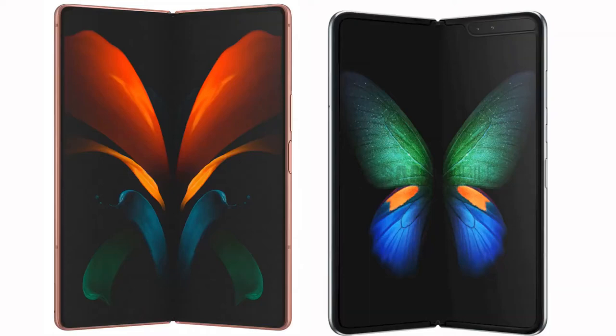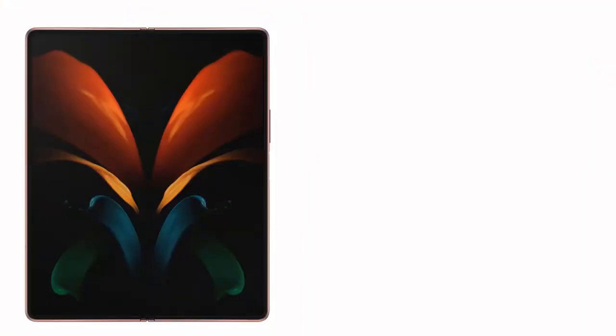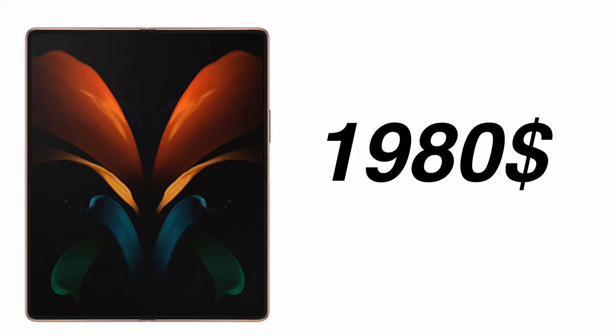It's unbelievable how much they have improved the design in just a year. We also have an in-display fingerprint scanner, so all in all this is looking pretty good. According to a recent report, the price of the Galaxy Fold 2 will be exactly the same as the price of the original Galaxy Fold, which is $1,980.